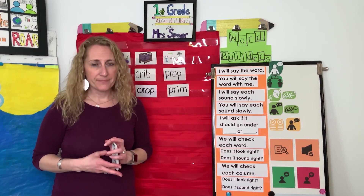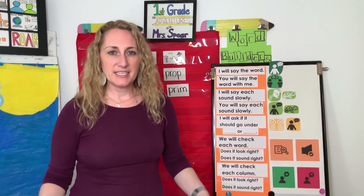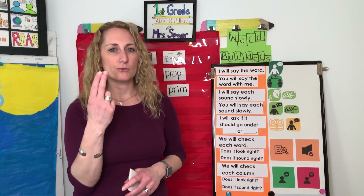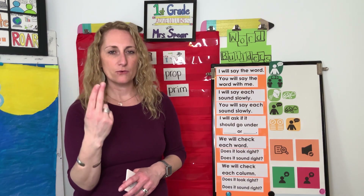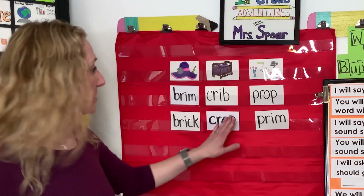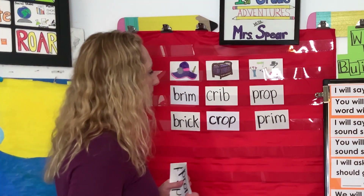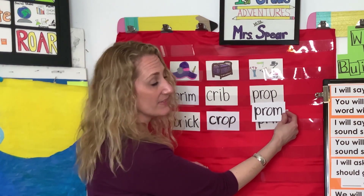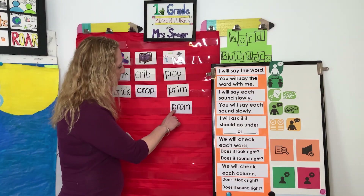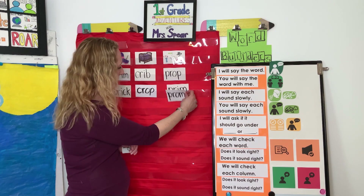The next word is prom. Sometime when you're in high school you might go to a fancy dance called a prom. Say prom. Here are the sounds: P-R-O-M, prom. Your turn: P-R-O-M, prom. Prom, brim... prom, crib... prom, prop. Which word? Very good — prop and prom. They look the same at the beginning and they sound the same: prop, prom.